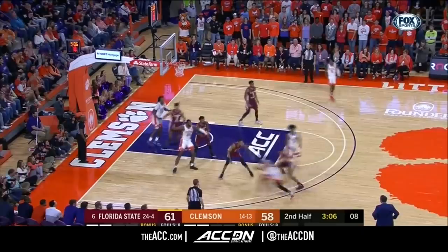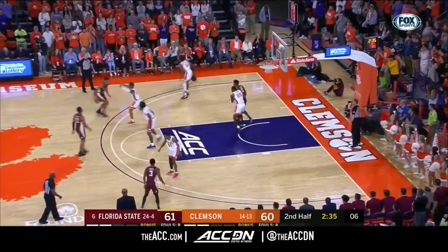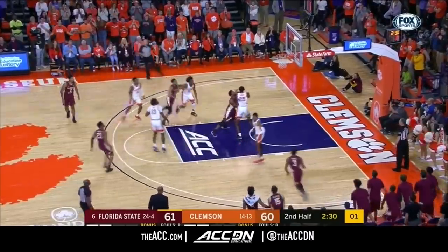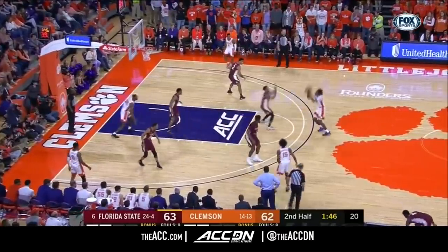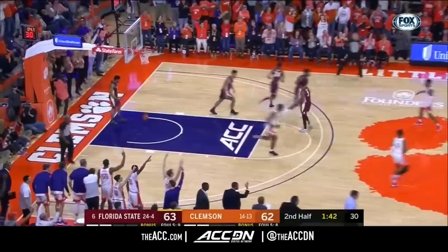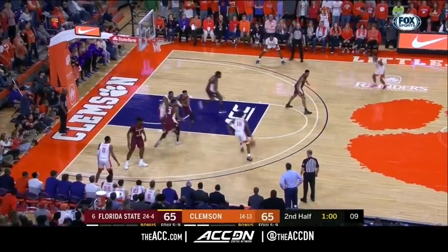Need a reset. Here's Trapp with five. Trapp to the bucket. Polite — six to shoot. Walker looks at the clock, made his defender fall, and puts it in. MJ Walker. Mack straightaway three — got it! How about that basket? Kevin Mack had his mind made up.